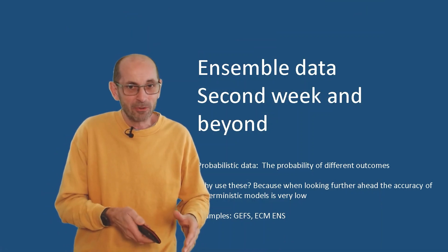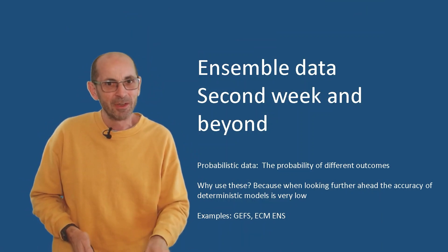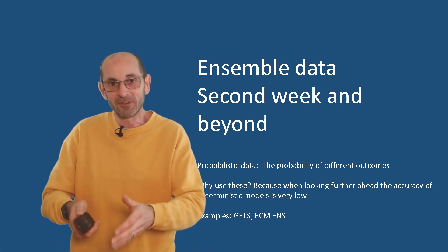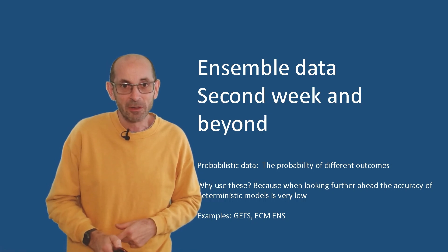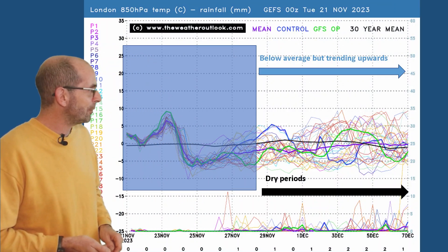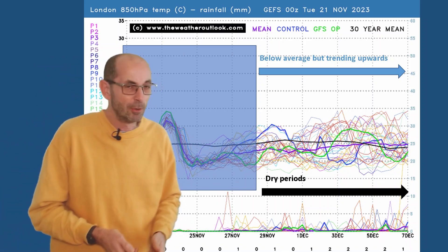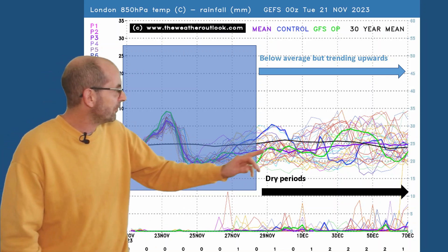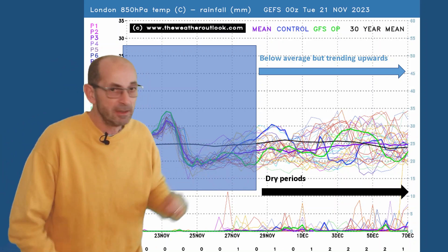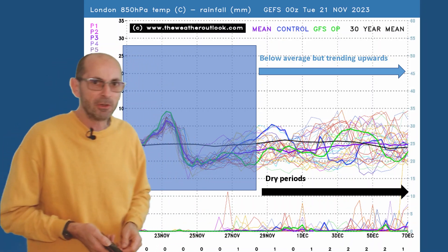How do things develop as we go through the second week? There's quite a lot of uncertainty about the way it will develop towards the end of the first week — hence, forecast confidence for week two is low. Here is the 16-day GEFS plot for London, with air temperatures across the top. Most of the individual runs are below the thick black line, which is the 30-year norm — so below average. But towards the very end, the ensemble mean starts to return towards the thick black line and eventually crosses it, indicating an upwards trend later on, though that's a long way off.